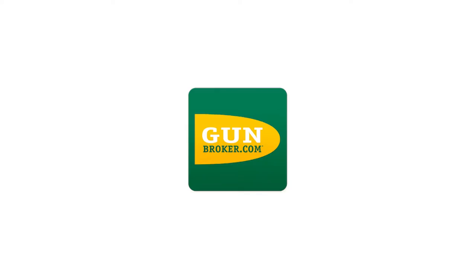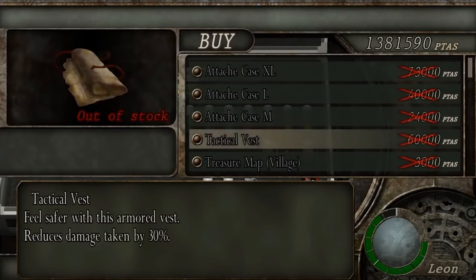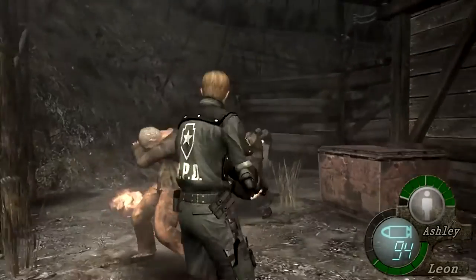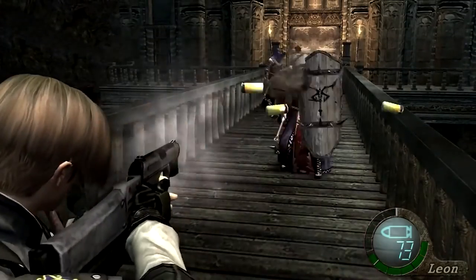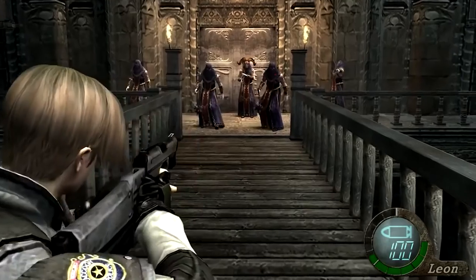At 3am a few weeks ago, I was browsing Gunbroker and happened upon one. I've had my eye on a VP-70Z for a while now. I grew up playing Resident Evil 4 and Leon Kennedy uses a VP-70 later in the game. In the game it's called the Matilda, but it's very obviously a VP-70. It was my favorite gun to blast the Plagas with, and from that first playthrough of Resident Evil 4, I knew that one day I would be the proud owner of a VP-70.